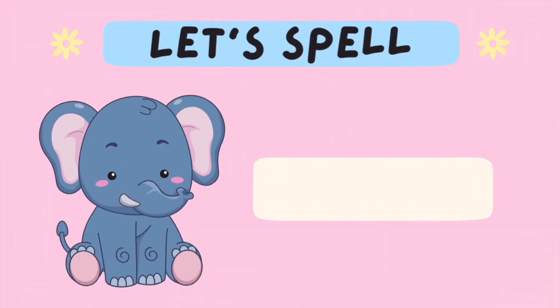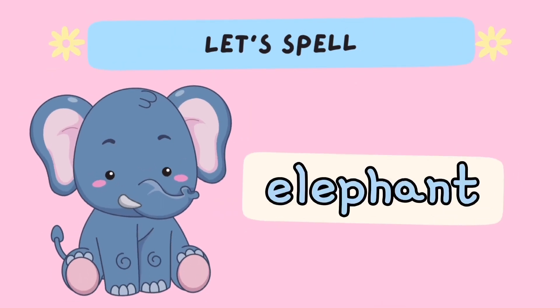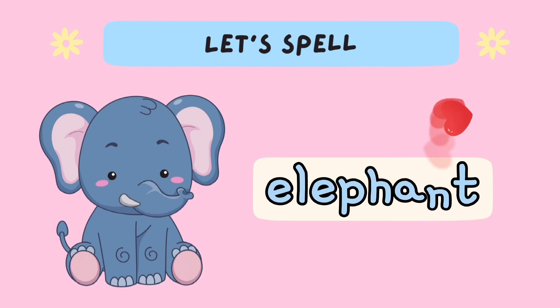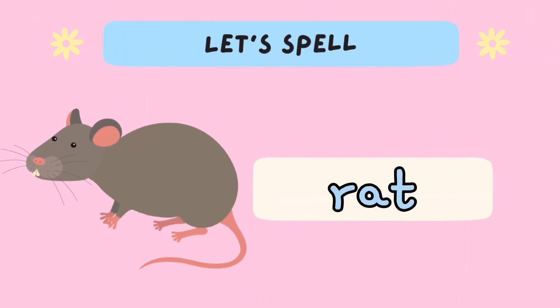Now, let's spell the words. Elephant: E-L-E-P-H-A-N-T. Elephant. Rat: R-A-T. Rat.